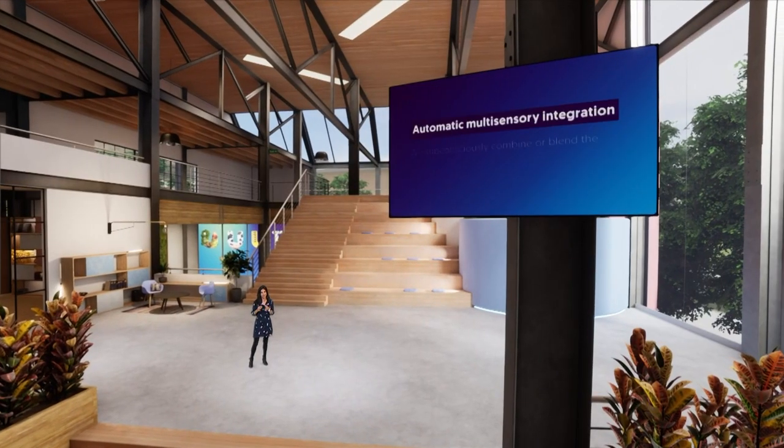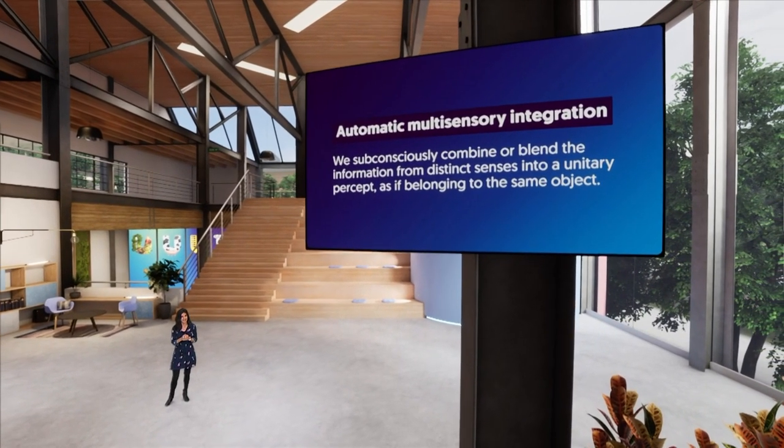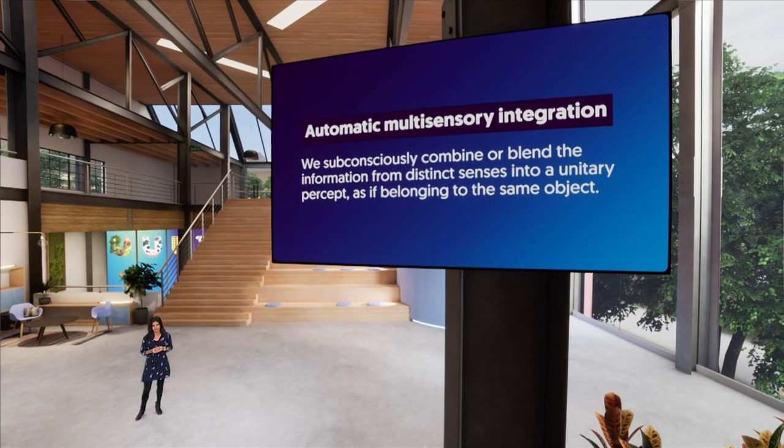In other words, the combinations we're used to make us better at detecting a signal from one sense when we're exposed to — even unconsciously — a matching or congruent signal via another sense. Even odors presented subliminally, that is at a level that falls below our awareness, can also enhance taste perception. This means these effects cannot really be accounted for in terms of what we know or expect. Rather, what we see is more likely an automatic multisensory integration — we subconsciously combine or blend the information from distinct senses into what we call a unitary percept, as if belonging to the same object. However, the tastes and smells that are better integrated in your brain would depend on the particular combinations you're most familiar with.